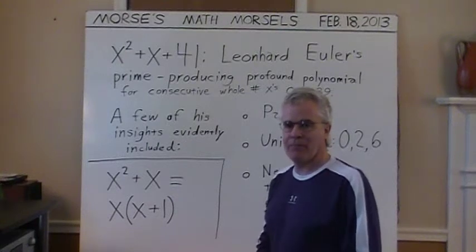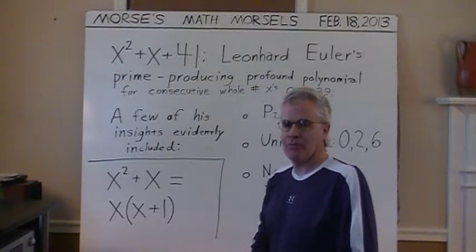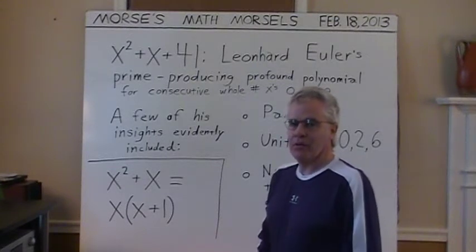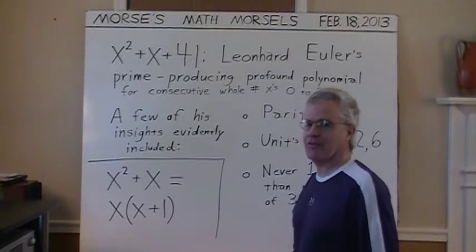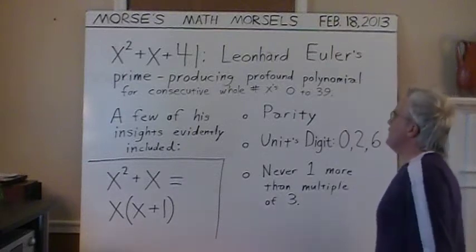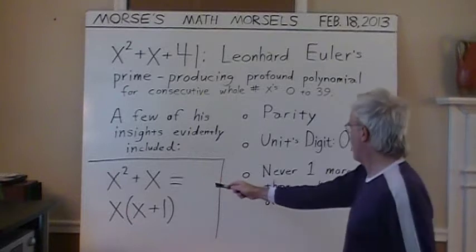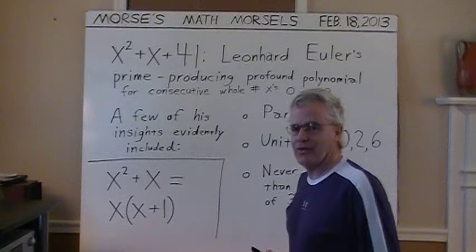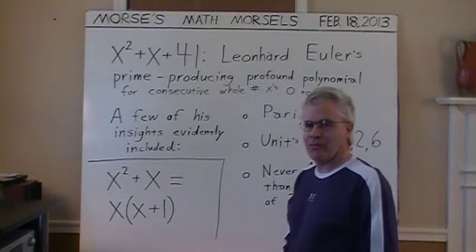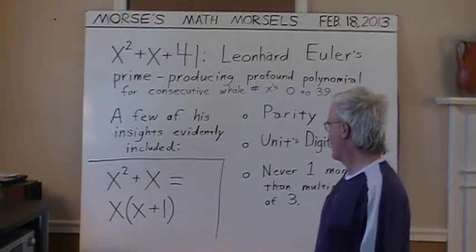And there are no prime numbers ending with 5 except 5 itself, since all multiples of 5 — including all the odd ones like 15, 25, 35 — are composite; they are not prime. Another insight was that x squared plus x is never one more than a multiple of 3. It is always either 2 more than a multiple of 3, or a multiple of 3 only. So that was a more remarkable insight that Euler knew about.